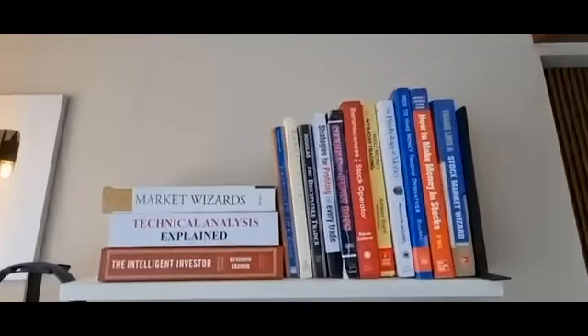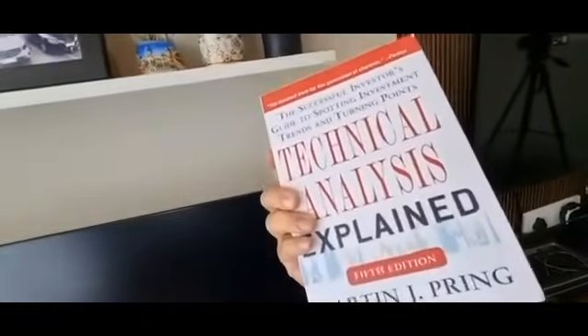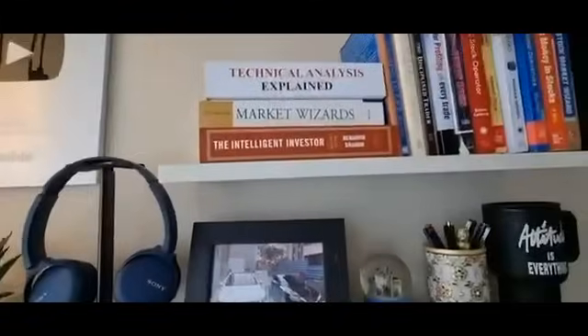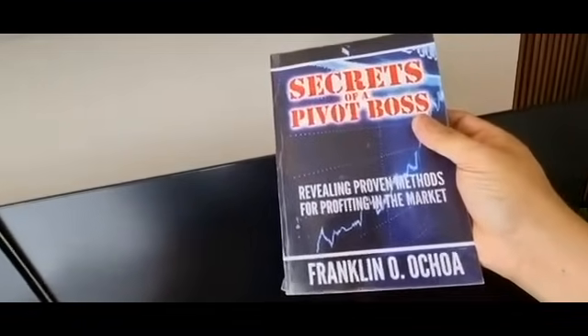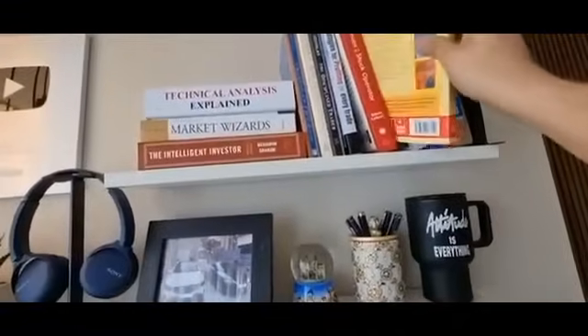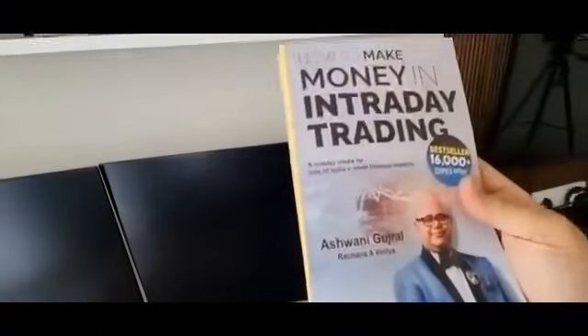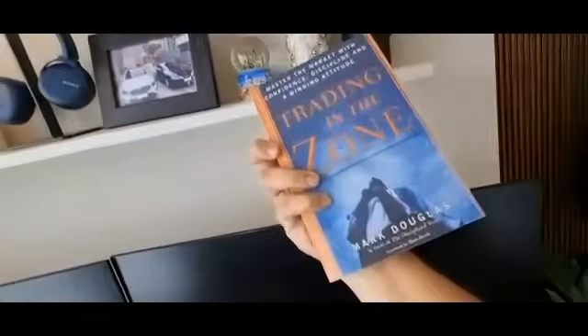Now I have some trading-related books that really helped me in my trading journey. For someone very new to trading, I highly recommend 'Technical Analysis Explained' by Martin Pring — it's like a Bible for new traders. If you are already experienced and a fan of pivot points, price action, and CPR, then 'The Secret of Pivot Boss' by Frank Ochoa is the book to read — that is where I learned everything about pivot points and CPR. For trading psychology, I highly recommend 'Trading in the Zone' by Mark Douglas, as well as 'The Disciplined Trader', also by Mark Douglas.